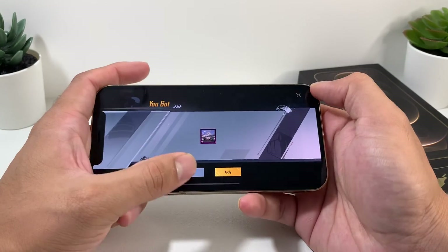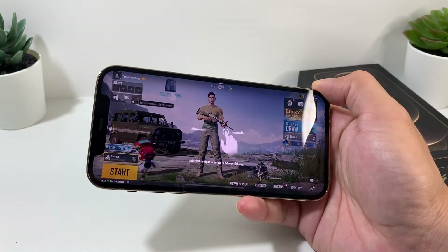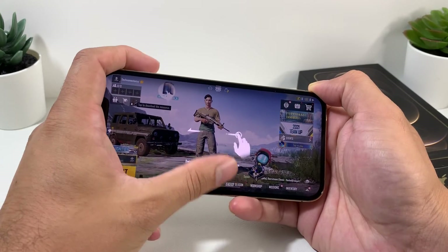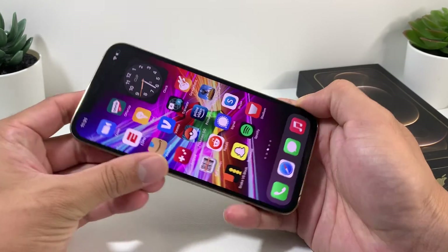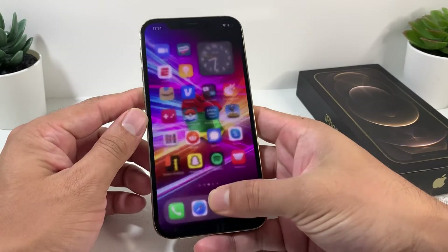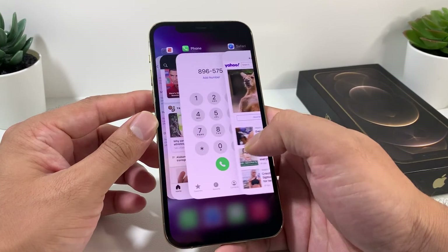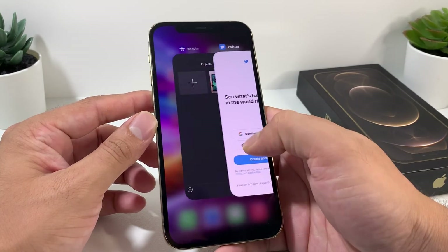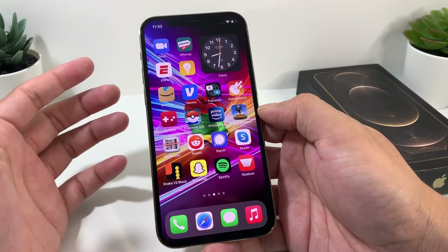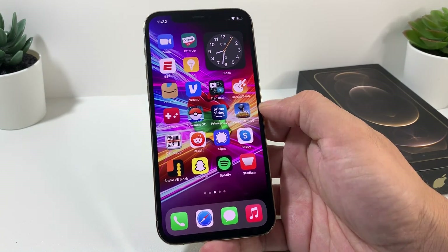With the iPhone 12 Pro you get roughly 12 hours of usage, but keep in mind battery life depends on many factors: network signal strength, phone temperature, the surrounding environment, and how many apps you're multitasking. For a regular user this phone should last a good 12 hours — pretty much the whole day. If you're constantly on the phone, expect closer to 8 hours.